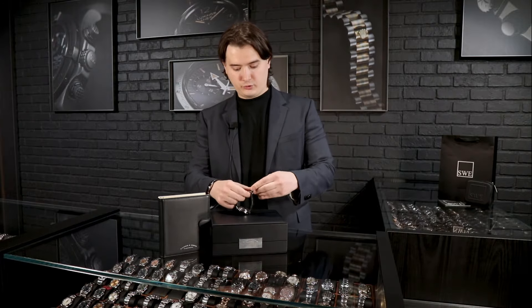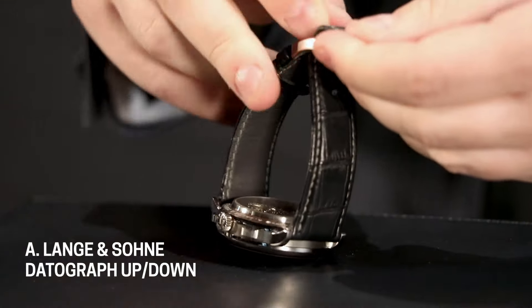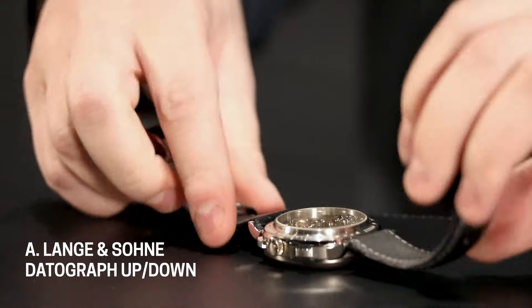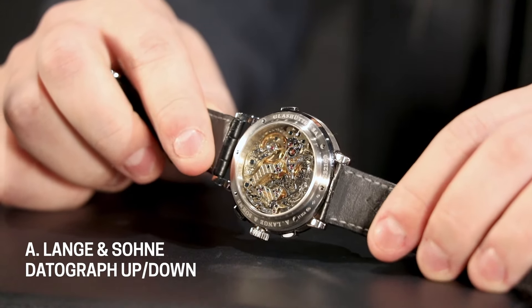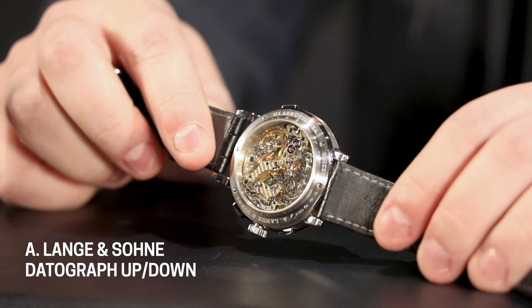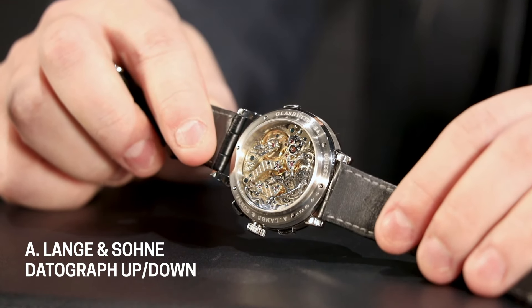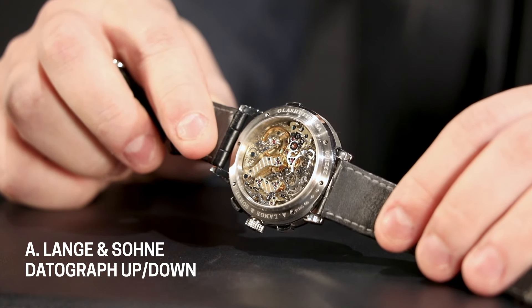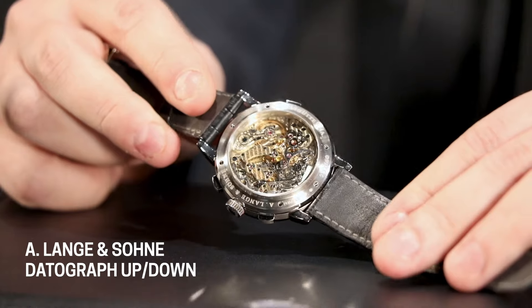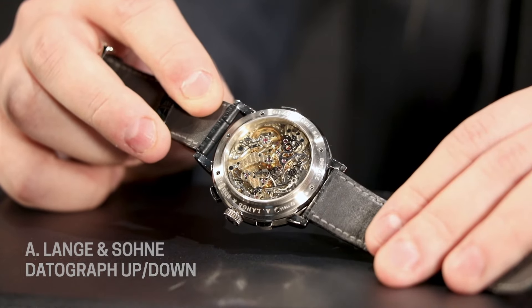The movement is especially beautiful on this watch, as it is with pretty much all Lange & Söhne pieces, but this particular piece reaches a level that is very, very hard to achieve. The movement consists of 405 parts — that is a lot. Usually watches consist of 200, maybe 300 parts. This is much more than you will typically see. The craftsmanship of Lange & Söhne is just special — very, very beautiful, and you won't see it anywhere else.